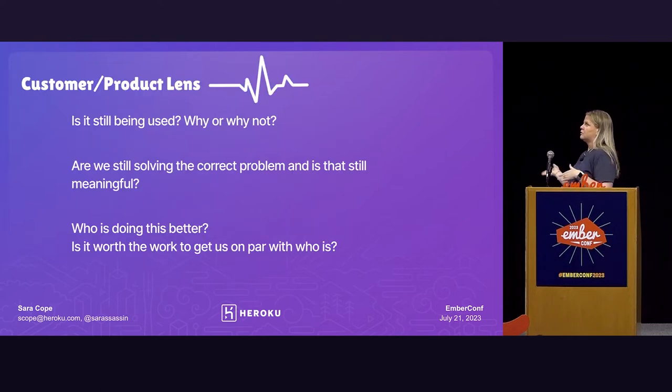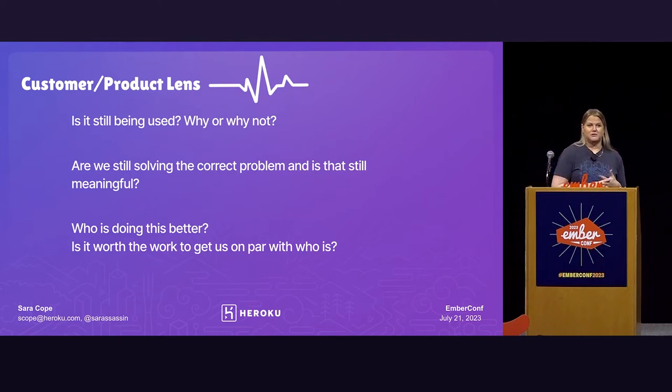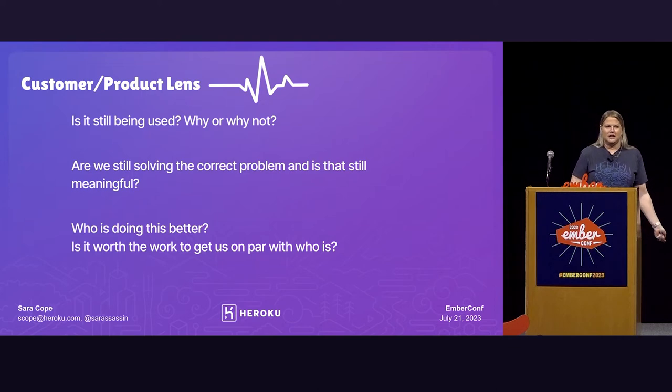From the customer or product lens, you might want to ask: is this still being used, and why or why not? We actually had another project on the front-end team where we were going through our evaluation and found a project that hadn't been updated in four years — so that sounded like easy pickings to put it on the archive list. But when I actually went to take a look at it, it turned out folks were still using it and it was still giving value. So you have to consider that.